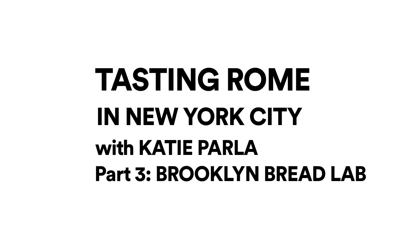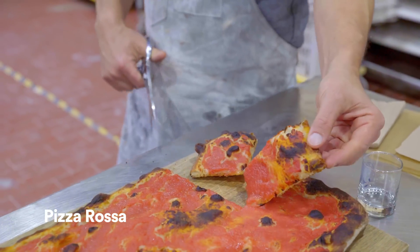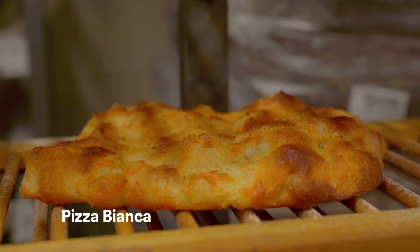When you say the word pizza in Rome, the definition depends on the context. If you say it in the morning, that means a little sliver of pizza rosa or pizza bianca. If you say pizza in the afternoon, that means pizza al taglio — pizza by the slice.